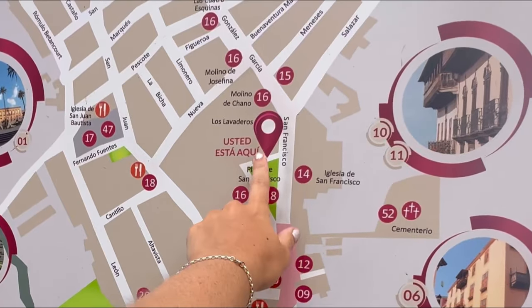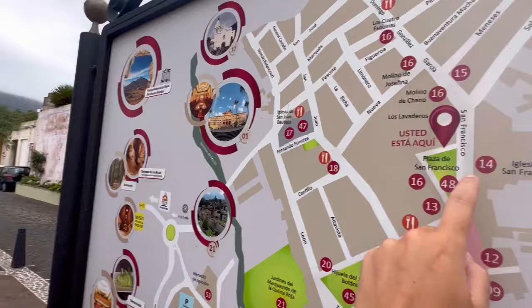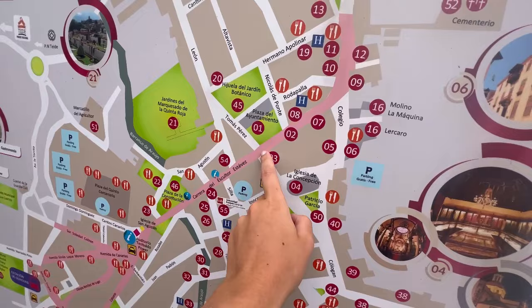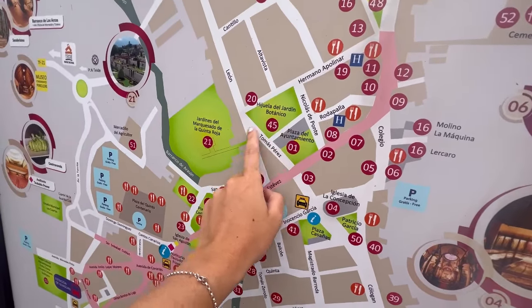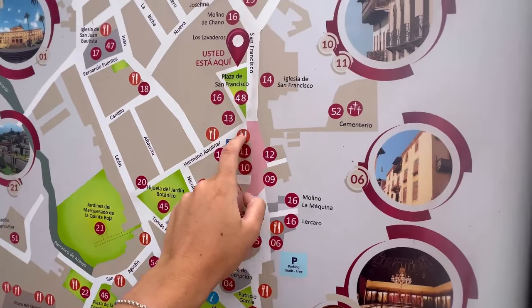We've stopped in a little bar to have a beer and a wafer. And then I think we're going to go and look at some art — like the sophisticated people we are. We are here. We're parked here, we've walked up here, we've been to these gardens, back down here and back up here again. And now we're here.